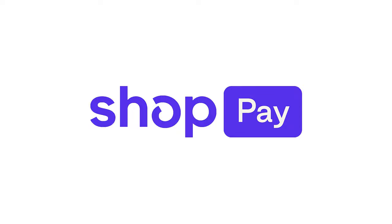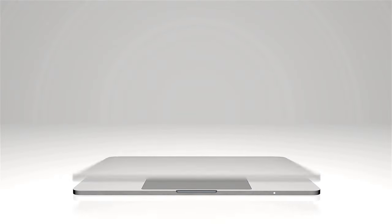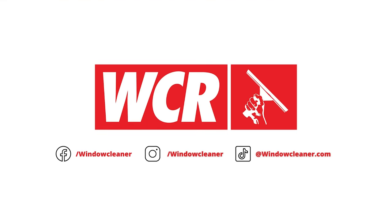ShopPay is an accelerated checkout that lets customers save their email address, credit card, and their shipping and billing information, allowing for the convenience of a faster and more secure checkout for future purchases. You're guaranteed speed, efficiency, and safety when you're with WCR.